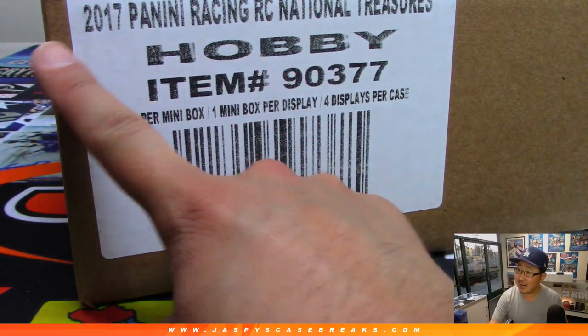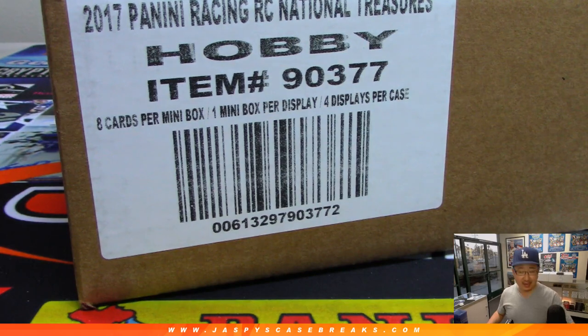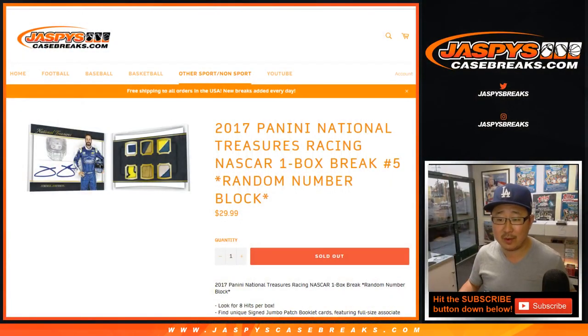Hi everybody. Joe for jazzpyscasebreaks.com coming at you with NT Racing. This is one box, random number block, break number five from jazzpyscasebreaks.com.